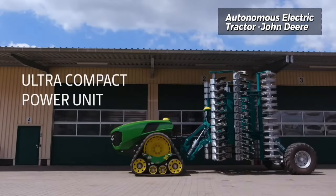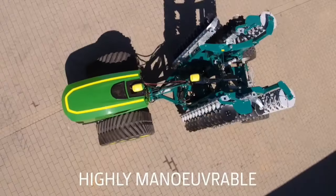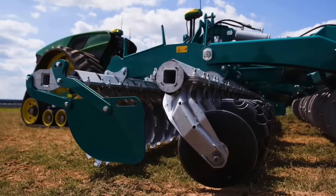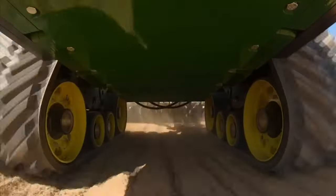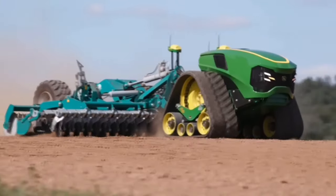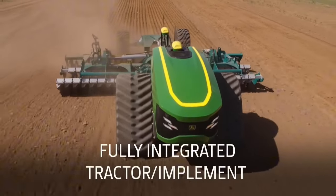John Deere's innovative approach to autonomous tractor technology is exemplified in their latest concept: a remarkably compact electric drive unit seamlessly integrated with various attachments, boasting a substantial total output of 500 AC. This cutting-edge tractor offers unparalleled efficiency and power in the field. One of its standout features is its adaptability, allowing farmers to choose between wheels or tracks based on their specific needs.